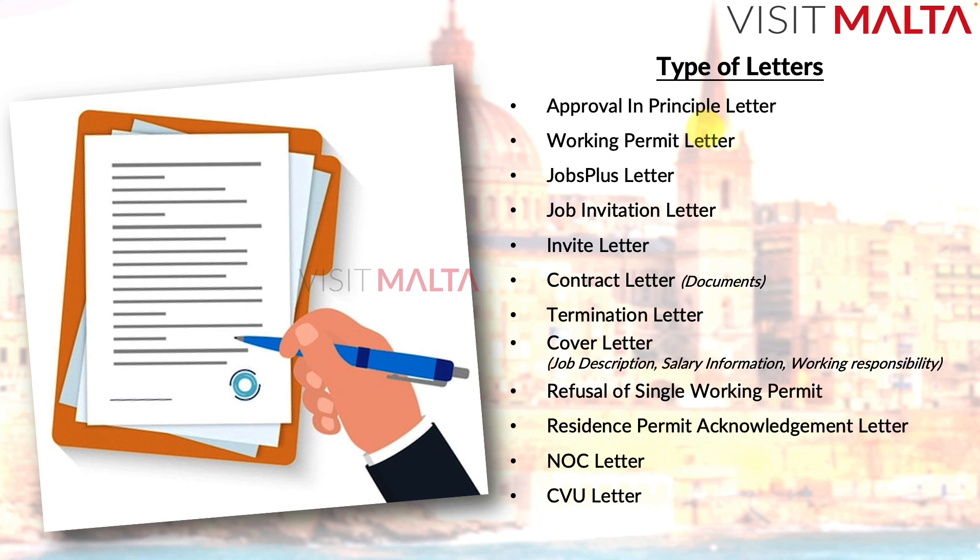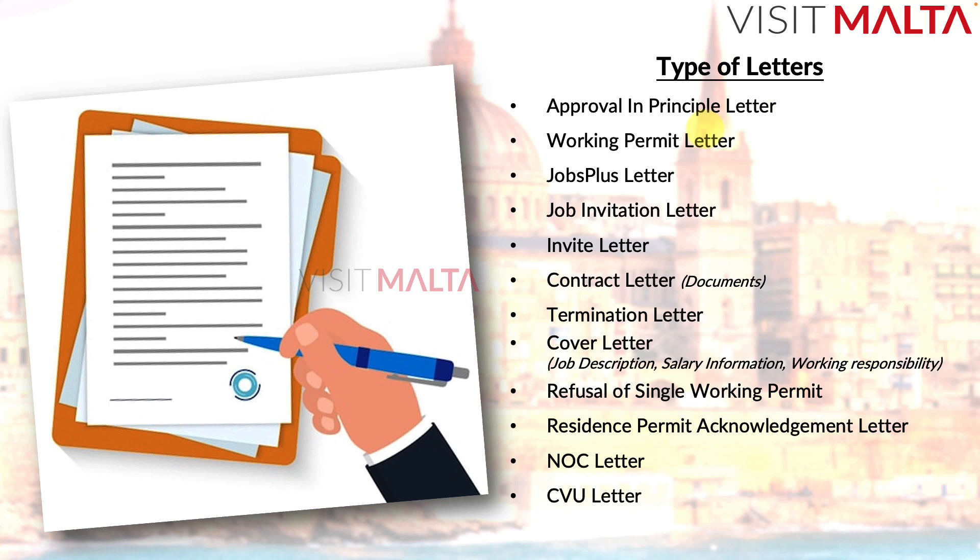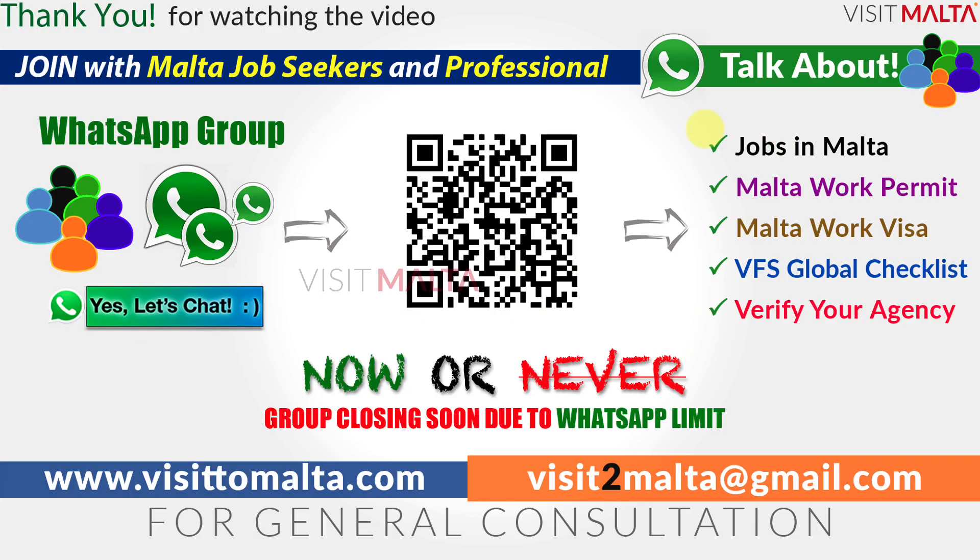Those are all the letters so far involved in the working permit, work visa, and residence permit procedures. There may be other letters people refer to, such as a submission letter — if you're aware of any others, feel free to share in the comments or email us at visittomalta@gmail.com. Please subscribe to the channel and join the WhatsApp group to discuss procedures with other Malta professionals and job seekers. Thanks for watching — good luck!